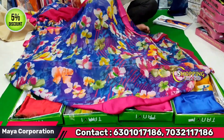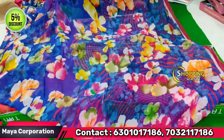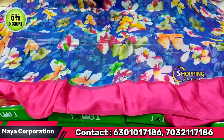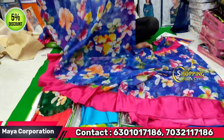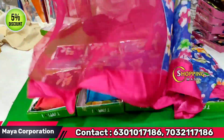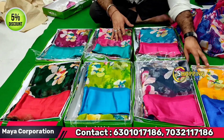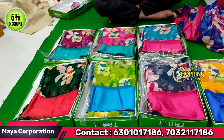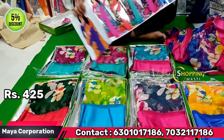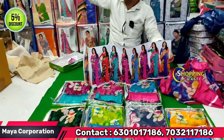This is a rainbow silk with a rainbow design, weaving pallu, and jacquard border. It is a grand border with a floral design. The price is 340 rupees and also 425 rupees. There is a 5% discount, no GST. It is very good quality.